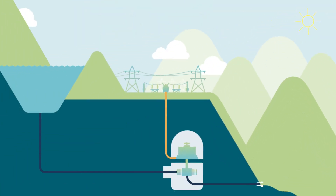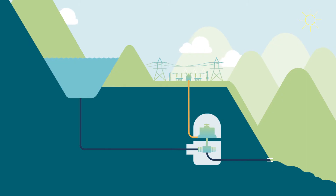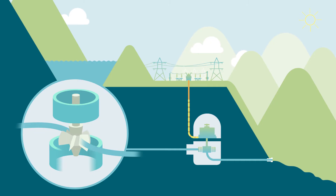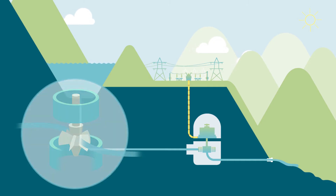Normal hydropower is created by storing water on high ground and running it downhill to spin a turbine at the bottom. Once the water's past one or more turbines, it flows on out to sea.